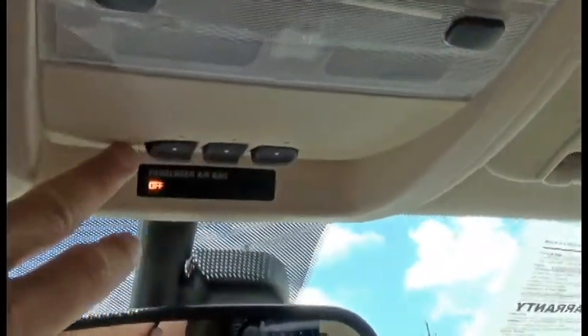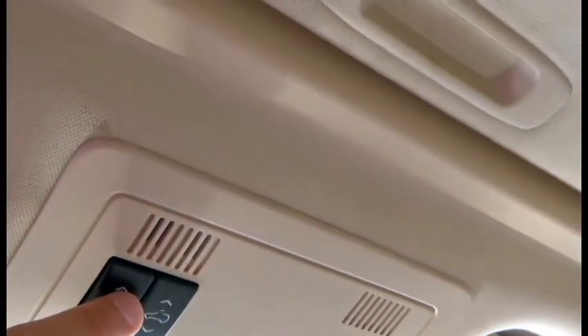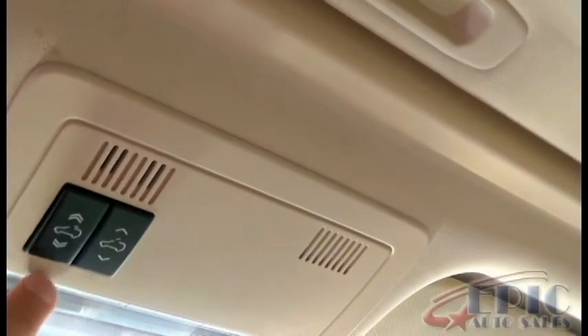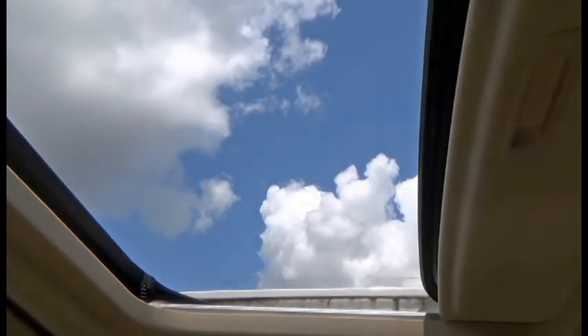You do have a sunroof, and also HomeLink, which allows you to program keyless remotes to your home. Let's go ahead and give the sunroof a try — and that's a big one too! Wow, very nice. That's your wind guard right there.